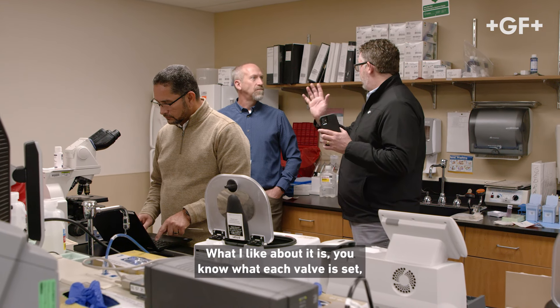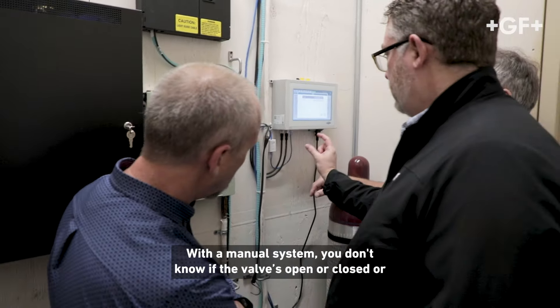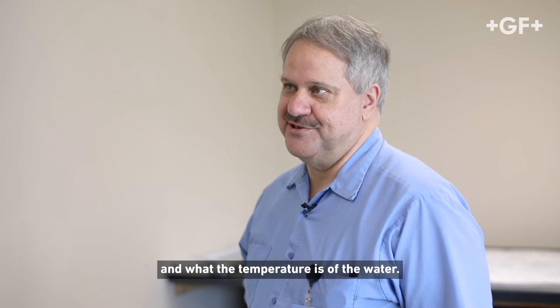What I like about it is you know what each valve is set to. It's working, it's got monitoring. With a manual system, you don't know if the valve's open or closed or if there's even water flowing through there, or what the temperature is of the water.